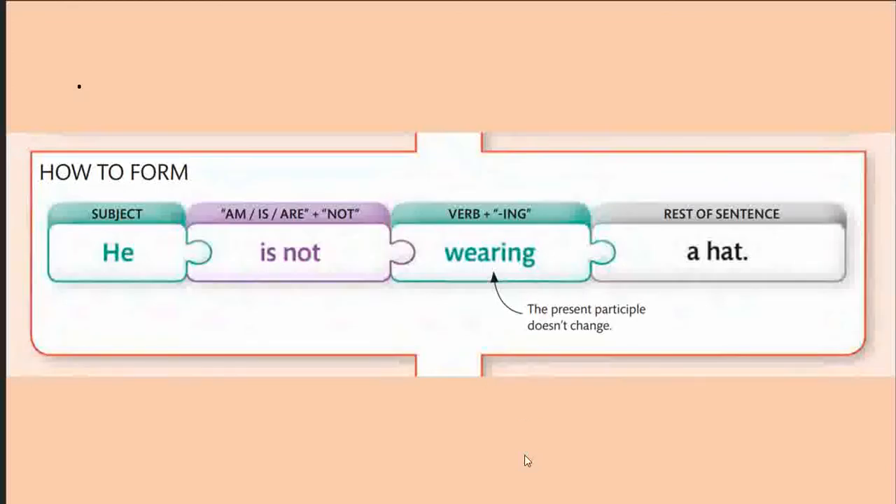The negative sentence form is: subject + am/is/are + not + verb in -ing form + rest of the sentence. For example: 'He is not wearing a hat.' At this moment you are requested to pause the video and construct a negative sentence.